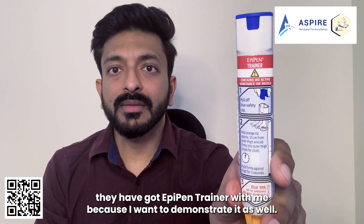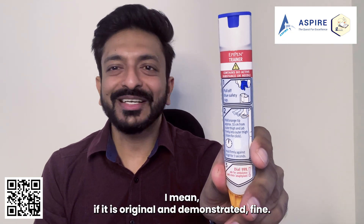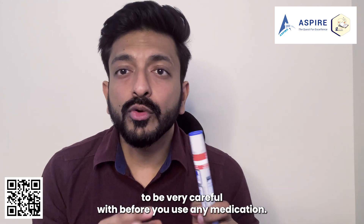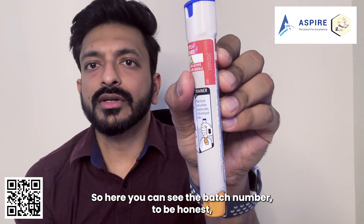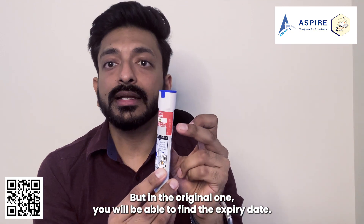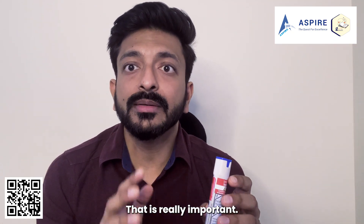I've got an EpiPen trainer to demonstrate with, because with an original one you can't demonstrate. A few things you need to be very careful about before using any medication. Number one is the expiry date. On the trainer you can see the batch number, but on the original one you'll find the expiry date — make sure you check it. That is really important.